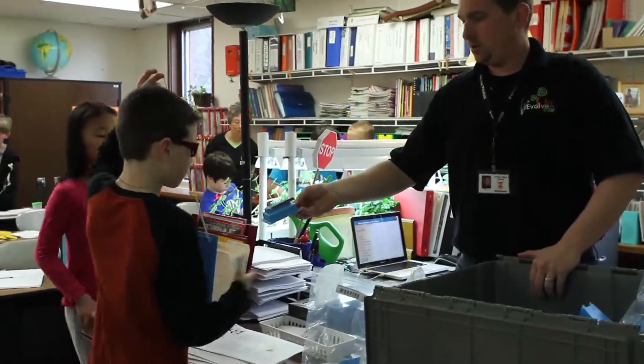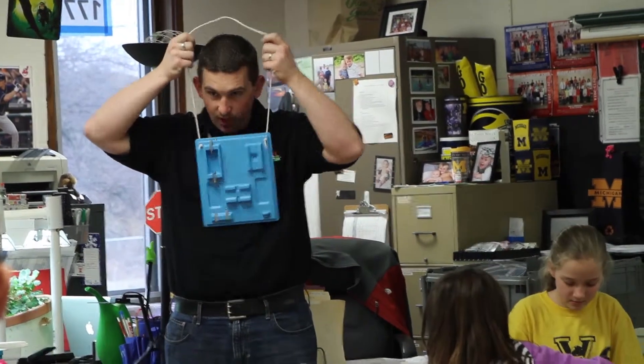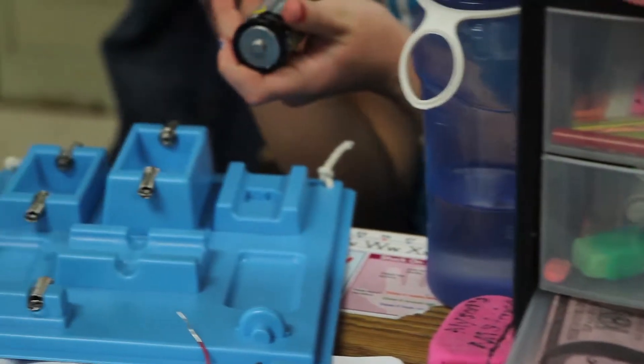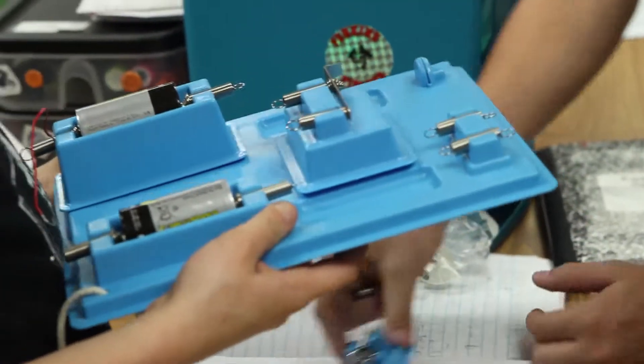At Meadowlawn Intermediate School in Sandusky, Ohio, students in Eric Farr's fourth and fifth grade classroom are engaging in science in a way that makes learning come alive. Through a National Science Foundation grant called I Evolve with STEM, new materials and intense professional development for teachers has led to many changes in science classrooms here for third to fifth grade students.